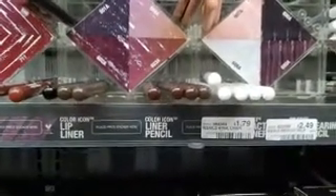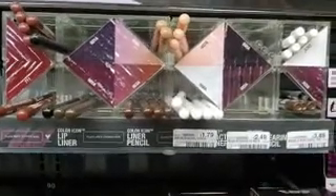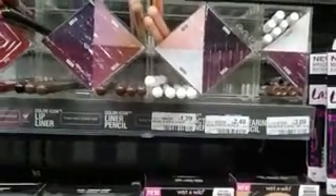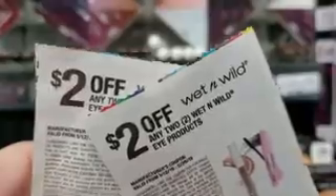We have Wet n Wild — you spend $10 and you get $5 back. We're going to grab some eyeliner pencils. Remember, following the 98% rule you only have to spend $9.02, plus we have two $2 off coupons.